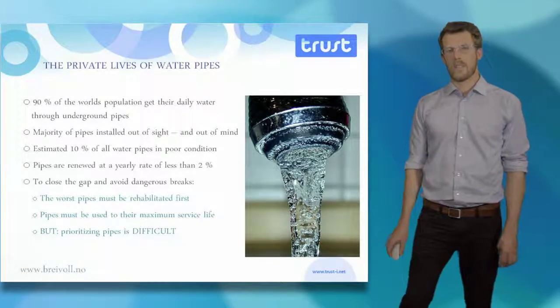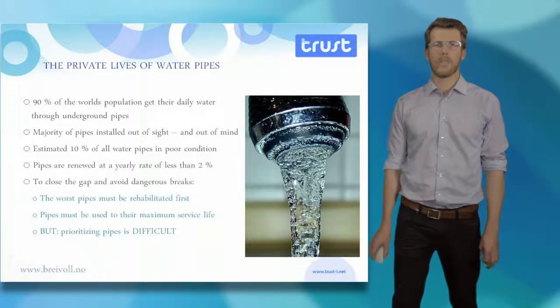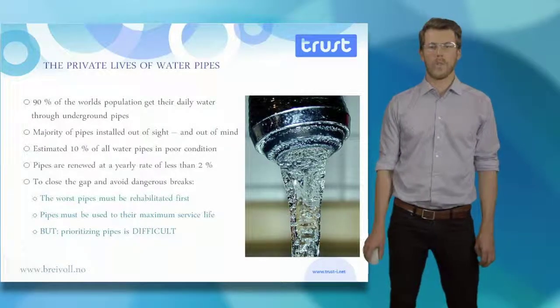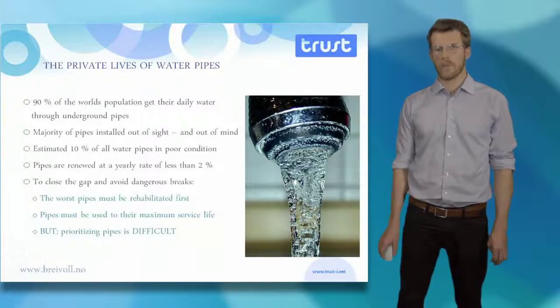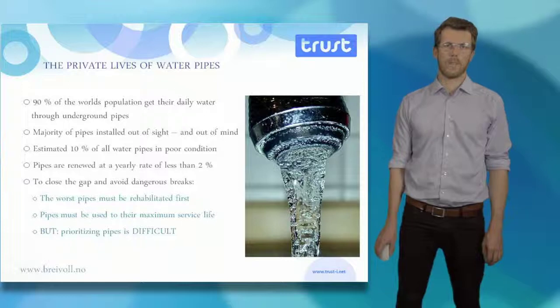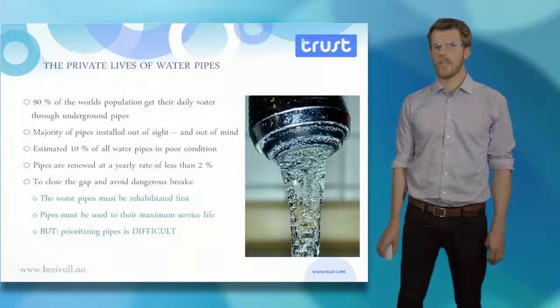To close this gap, and to avoid dangerous breaks from old pipes, the worst pipes must be rehabilitated first, so pipes can be used to their maximum service life. But prioritizing pipes for rehabilitation is difficult.